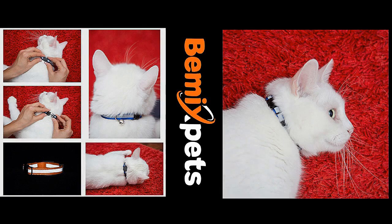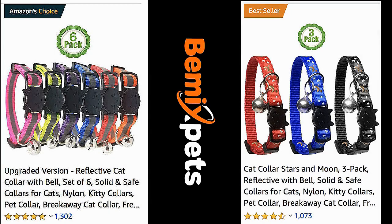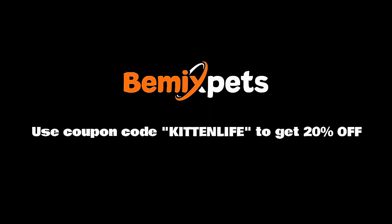This video is sponsored by BeMix Pets. Are you looking for high quality cat collars at an affordable cost? Check out bemixpets.com and use coupon code KITTENLIFE to get 20% off.